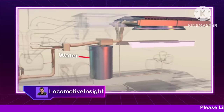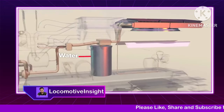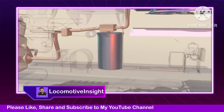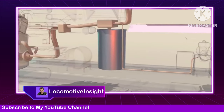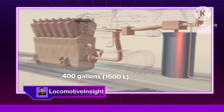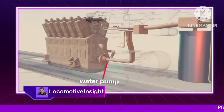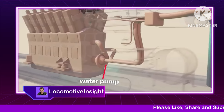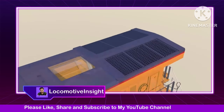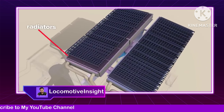To save costs and avoid potentially hazardous antifreeze leaks, water is used for various cooling duties. A large tank holds nearly 400 gallons of water. An engine-driven water pump supplies pressure to the system. There are large banks of radiators with external shutters to help manage air flow.